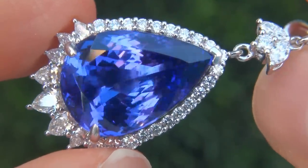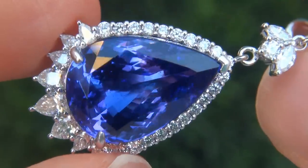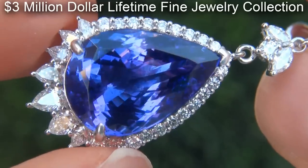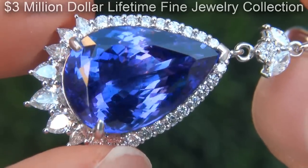These highly collectible earrings come to us from a Beverly Hills movie mogul who must sell a top rated $3 million jewelry collection to help fund their son's Silicon Valley dream.